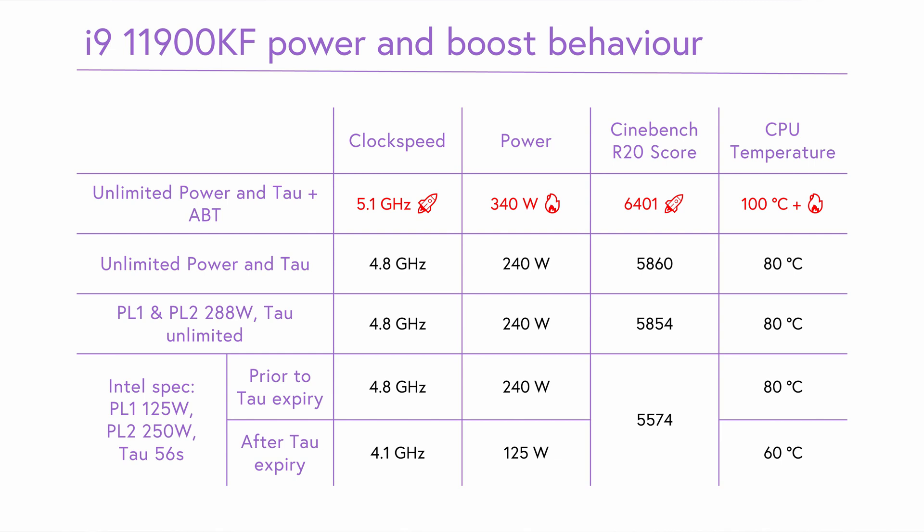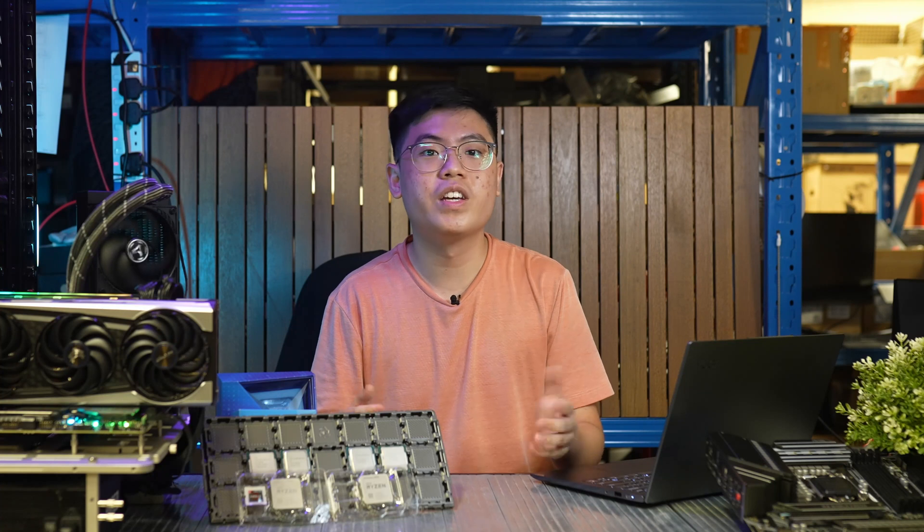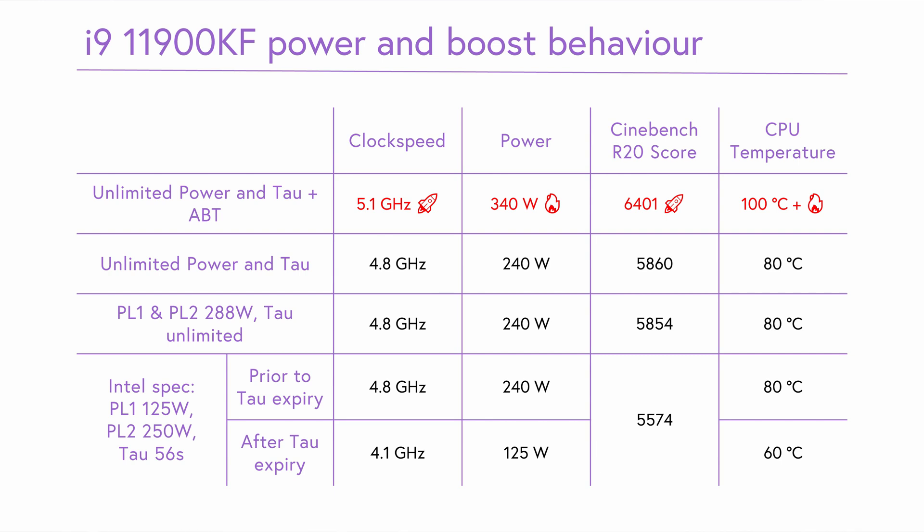Testing the 11900KF, Adaptive Boost Technology feeds an insane 340W of power to the CPU, sustaining an incredible 5.1 GHz all-core frequency in Cinebench and increasing the score by 10% to 6400. But temperatures are uncontrollable, with the CPU quickly hitting 100°C and throttling after a minute, despite using one of the best coolers on the market. We see ABT as basically unusable — if you have cooling that can handle this power, you'll get 5.1 GHz all-core with a manual overclock using less power. With ABT off and power limits unlimited, the 11900KF sustains 4.8 GHz all-core at 240W. With the official spec, it drops to 125W after 56 seconds, sustaining 4.1 GHz all-core and dropping temperatures by 20°C to 60°C.